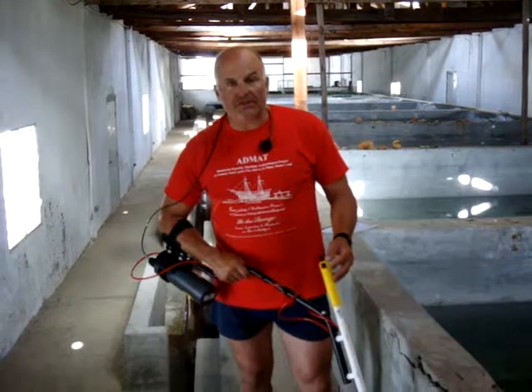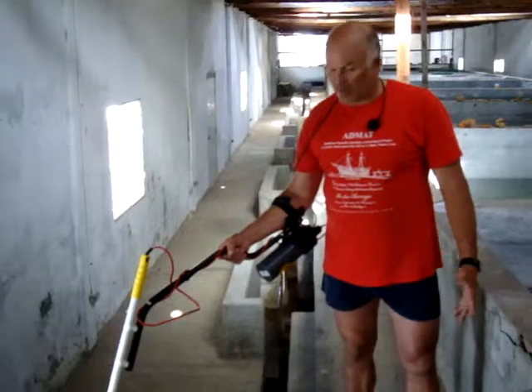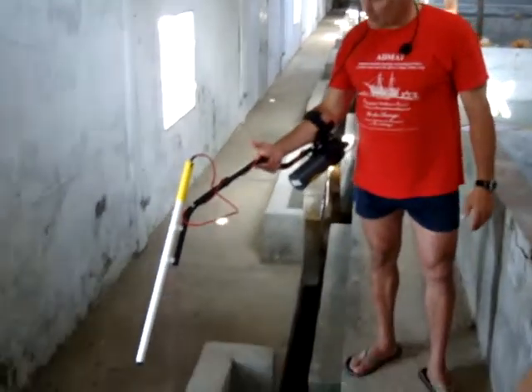And you'll get a chance to see some of those artifacts in a few minutes. The device, as you can see, is very portable, it's very light, and easy to use.